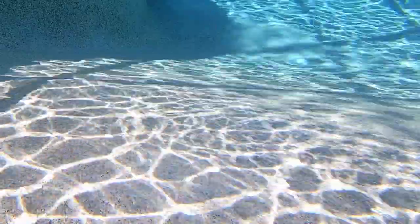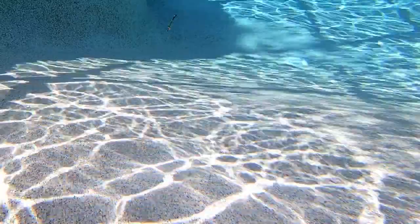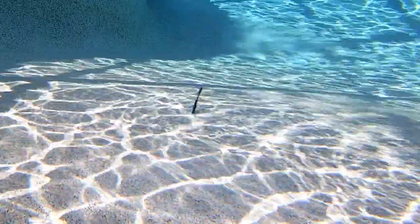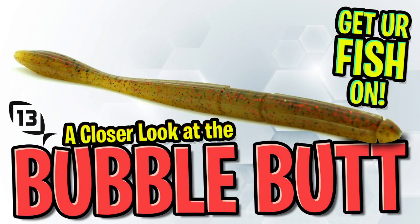The 13 Fishing Bubble Butt comes in five inches and six inches. You'll get eight worms per pack in the five-inch, and six worms in the six-inch pack. This bait is available in four colors and the retail price is $6.49. For more information, please check the link in the description below.